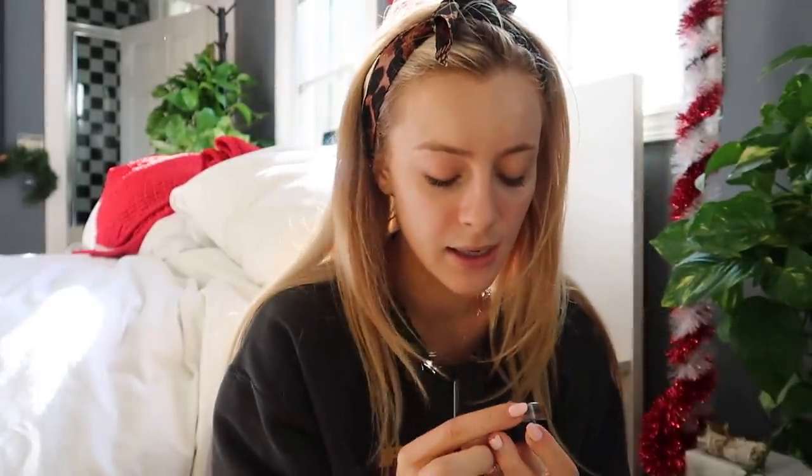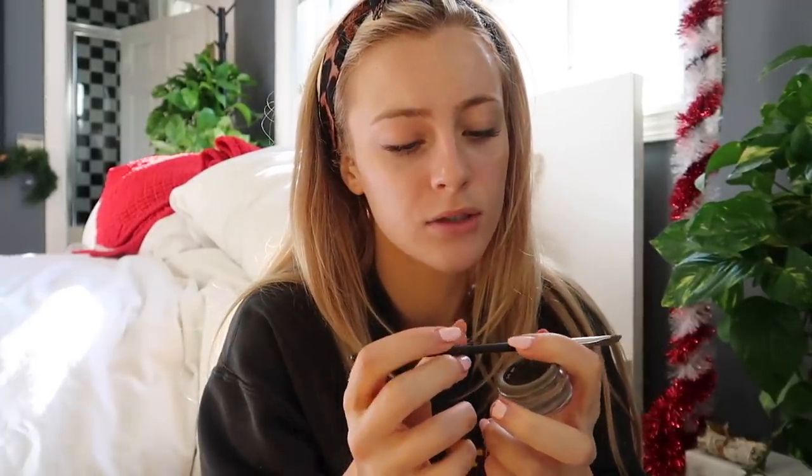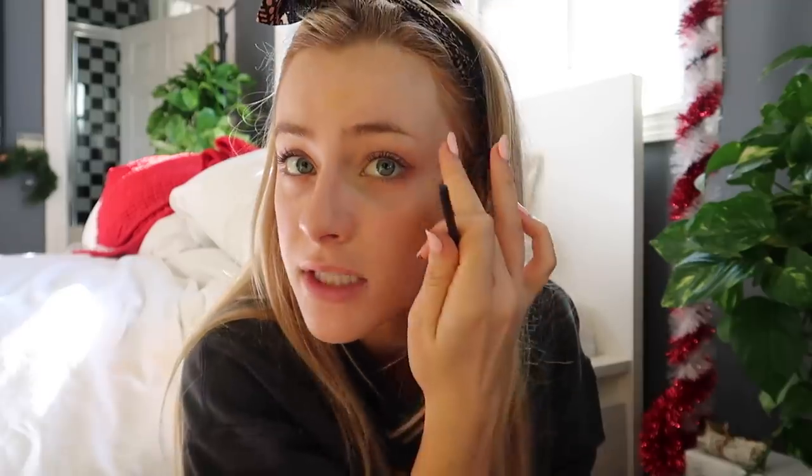I do my makeup in a really, really weird order — I don't have a specific routine. Next I use my Dip Brow Pomade in Taupe, the Anastasia Beverly Hills Dip Brow, with a MAC 266 angled eyebrow brush. I dip a little bit and brush the excess off on the side. I just follow my natural eyebrow line. My eyebrows are quite blonde, so from the middle over you basically can't see them — but the hair is there, you just can't see it because it's blonde.